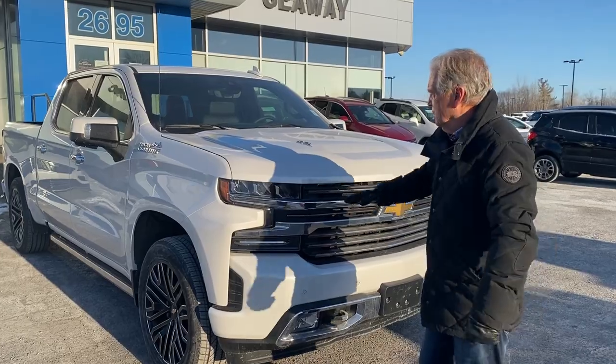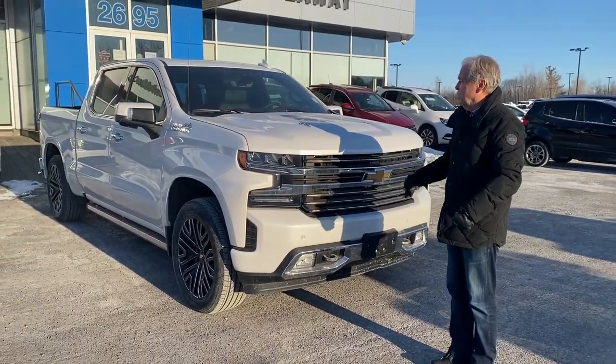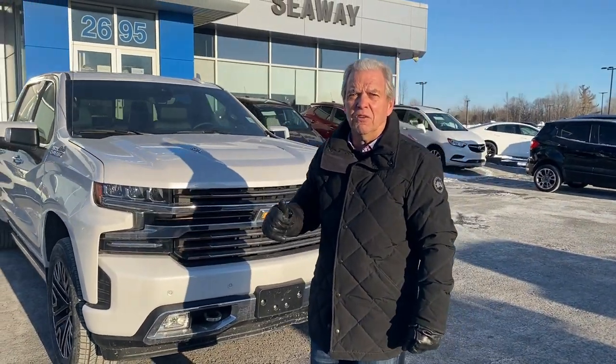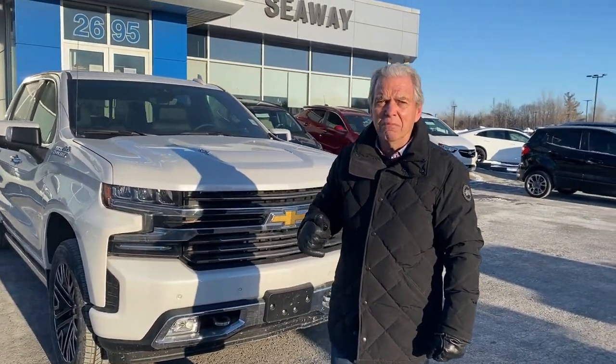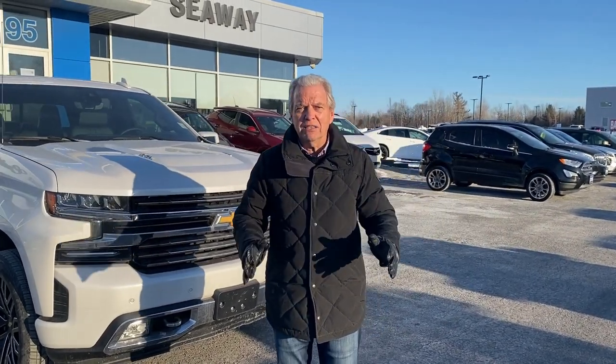We also have two trucks left — a Silverado High Country, beautiful truck, $15,000 discount. We also have another Silverado HD crew cab, $15,000 discount as well.